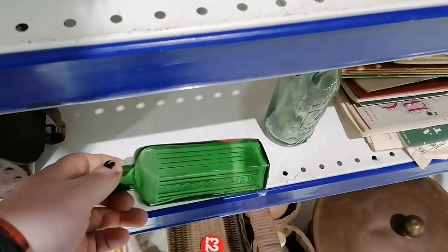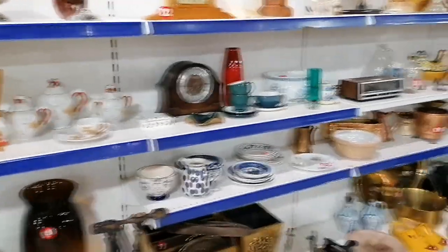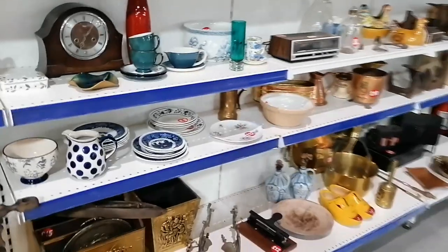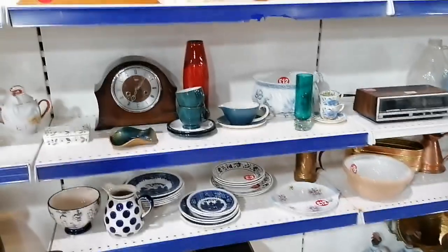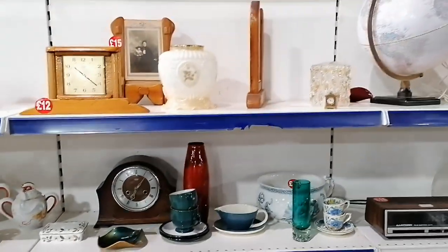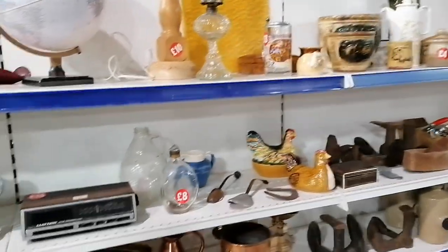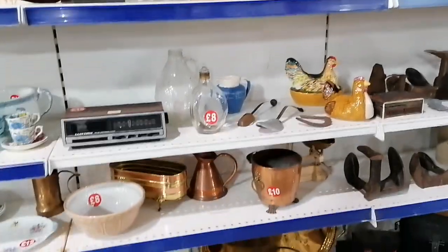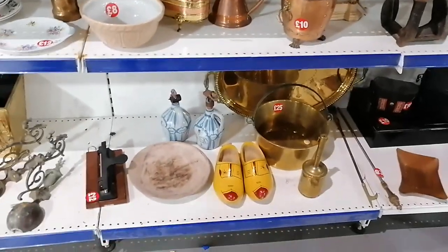I am an absolute sucker for anything apothecary and I just loved the colour of that green glass. The clogs. The clogs.